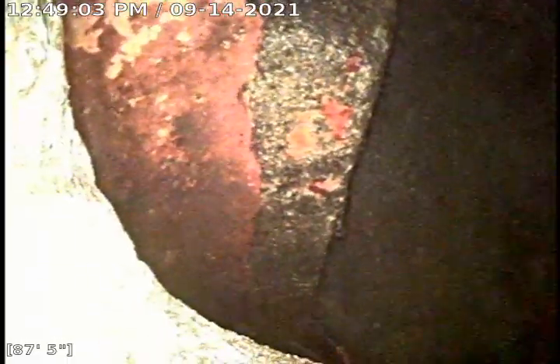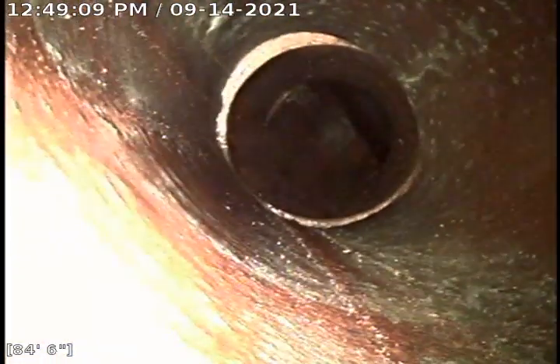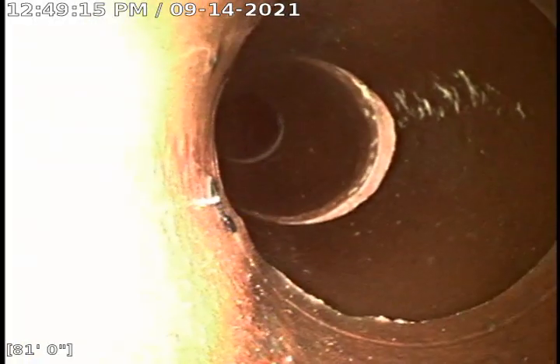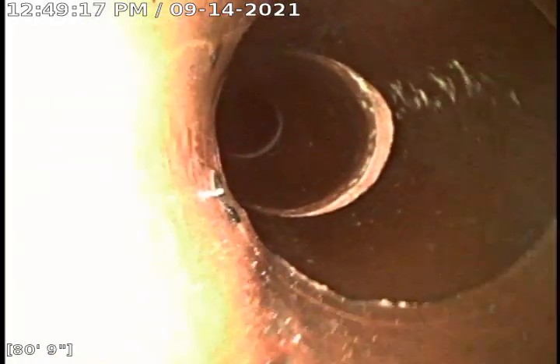Here we are looking at the city sewer. We are about 87 and a half feet out from the clean out in the basement and start pulling back into 6 inch clay tile. Now we are in the 4 inch. You can see how nice and clean it is all the way around the pipe.